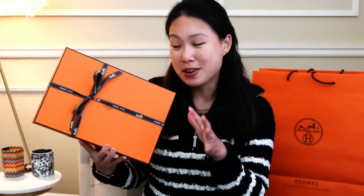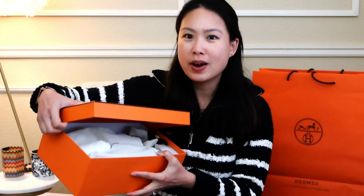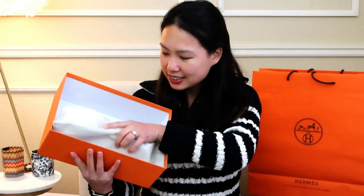Moving on to the next item — this is one that has been on my wish list since last year and I couldn't get it all year. I wasn't actually expecting it to be in store, but while I was getting the watch I did see it, so I'm very happy. It's a pair of shoes, if you haven't already guessed. Let me just take this out of the box.